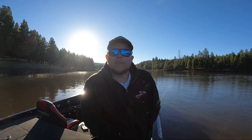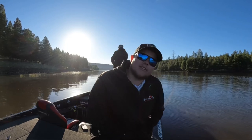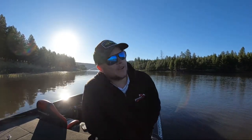Hey guys, welcome back to the channel. We are back at Lake Mary. I'm fishing with Dan Acosta — you can see him up there. I kind of have to do the intro different; I'm having camera troubles this morning. I think it's because it's too cold. But we're trying to catch some pike and walleye again. I didn't get to catch a good pike last week or earlier this week, so I'm going to see if I can catch one this week.